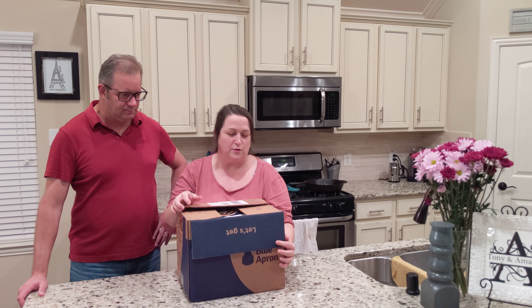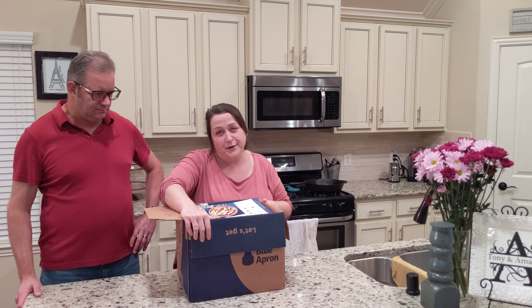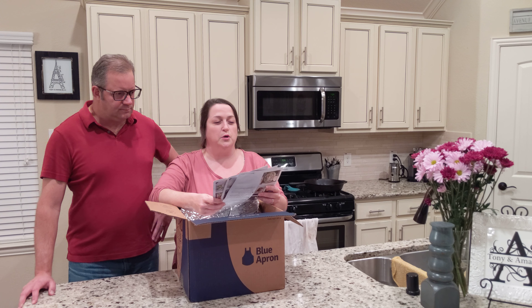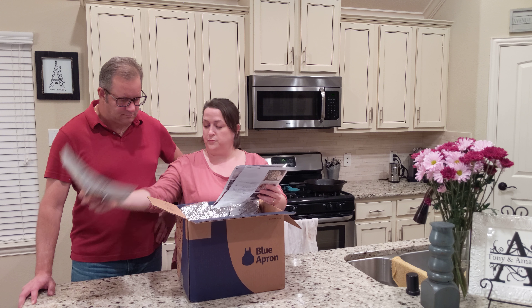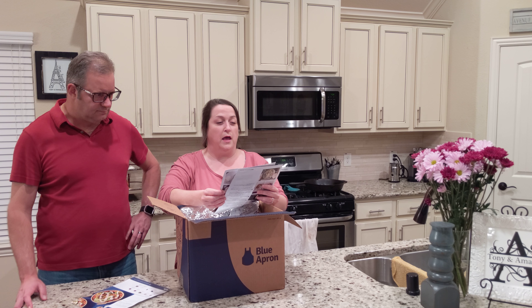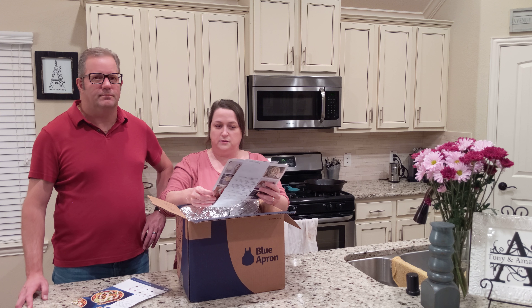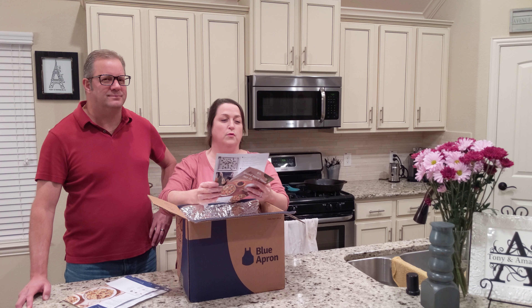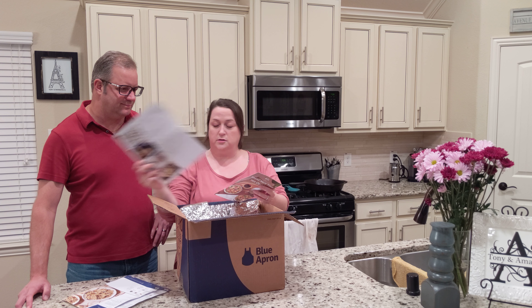So we're going to open up the Blue Apron box. I already opened it because I wanted to look at the recipes — Brenda called and wanted to know what they were. This week we chose spiced cauliflower and chickpea bowl with avocado, dates, and harissa yogurt. Then we have pasta in salsa verde with mushrooms and grano ferrado cheese. And finally, Mediterranean chicken and orzo with feta and olives.